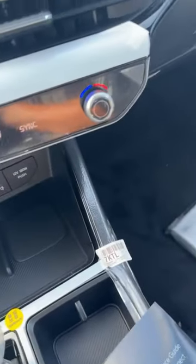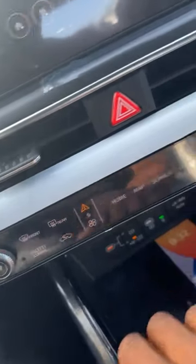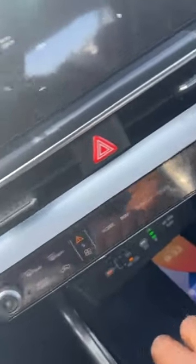Let's take a look at the differences on the 2025. It has a full digital display — digital and analog. There's a wireless charger located right down here. Press that one to get the media setup. This 12.1-inch screen gives you wireless CarPlay.